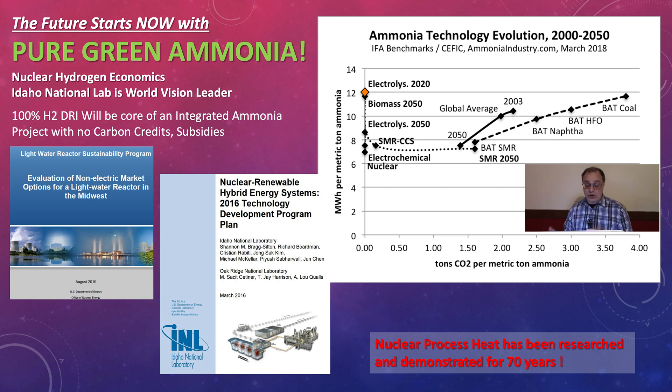On this slide you see pure green ammonia — the future is now. Our friends from INL have shown for years how nuclear hybrid systems work. The Ammonia Energy Association has repeatedly shown that electrochemical nuclear power is the best way to make ammonia. Lower left-hand corner — electrochemical nuclear — and they mean light water reactor nuclear. What happens if we put molten salt reactors in there? That goes down even more. It was the cleanest, safest, best, cheapest way to make power, to make hydrogen, to transfer to the hydrogen economy.